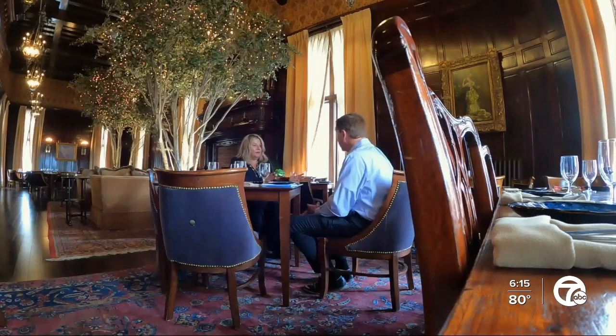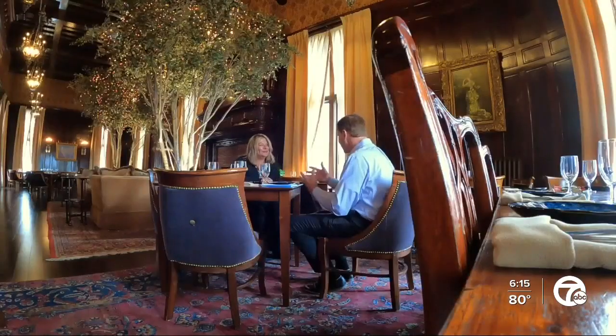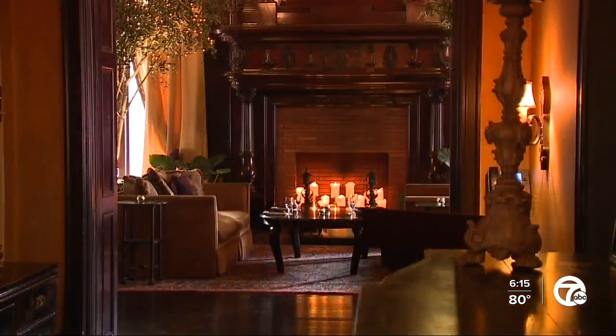Long-time people that have lived in Detroit their entire lives just don't know — they don't know what they don't know. And now they have the opportunity to come in and enjoy this amazing space.